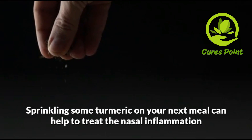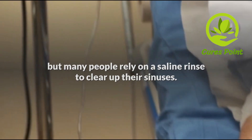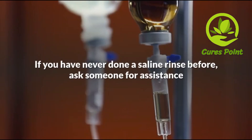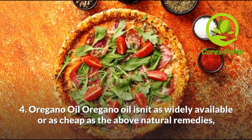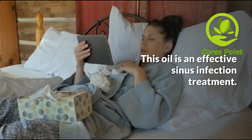You might be wondering how a little pressure on a bone can lead to sinus drainage. It has a scientific reason behind the technique. According to Lisa DeStefano, an assistant professor at the Michigan State University College of Osteopathic Medicine, this technique causes the vomer bone to rock back and forth. That back and forth motion loosens congestion, allowing your sinuses to drain.